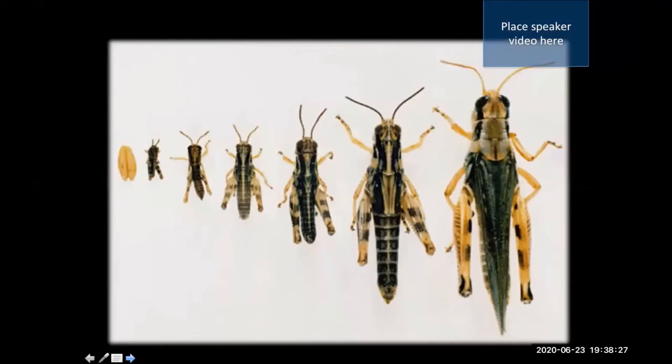One thing we have to understand before appreciating butterfly life cycles is what metamorphosis is and what it isn't. Insects like grasshoppers hatch from an egg, then go through successive instars, molting into successively larger stages by shedding their skin and getting bigger. A little grasshopper looks a lot like the big grasshopper it will become — this is called incomplete metamorphosis.